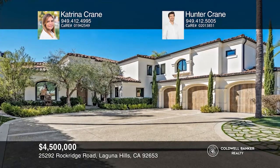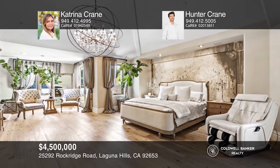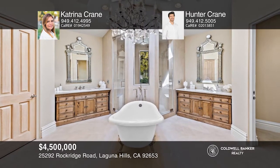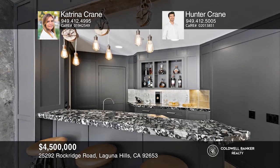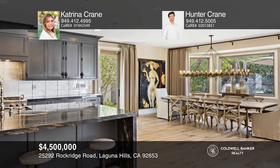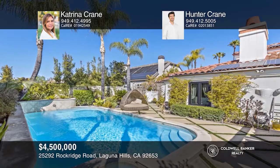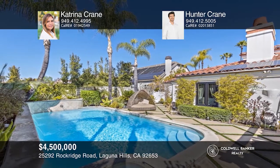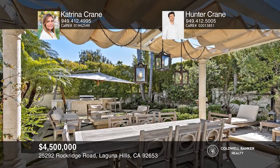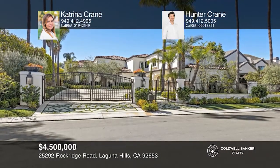This six-bedroom, seven-bath luxury dream home is located in the sought-after community of Nellie Gale Estates. You'll notice this home is all about the custom details, including arched entryways, European oak floors, and beautiful light fixtures. The kitchen features Thermador appliances, waterfall counters, and a built-in espresso machine. Huge windows, a wet bar, and built-ins elevate the family room. La Cantina doors lead you into your own private oasis with a pool, a spa, and a built-in barbecue. Katrina Crane and Hunter Crane want to help you turn your dreams into a reality. Give them a call today!